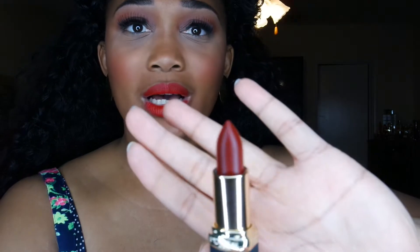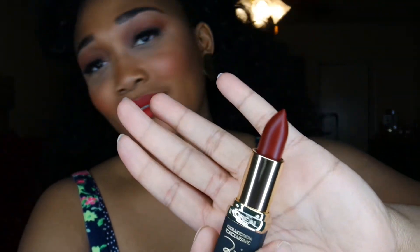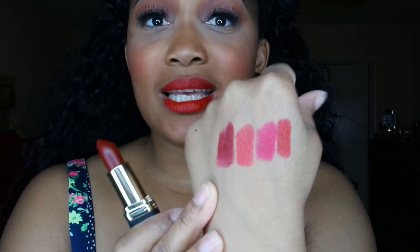Last but not least, I got the color Zoe by Zoe Saldana, and this is the dark vampy color. That swatch right there is very, very rich.